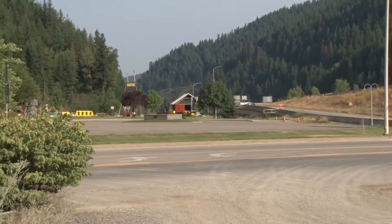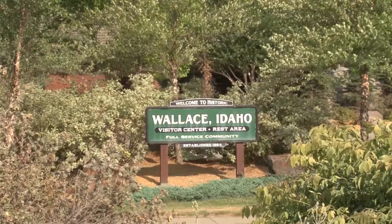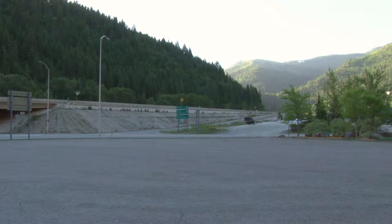Hi everyone. On this episode of Who, What, When, Etc., the what and where are kind of obvious. It's the visitor center slash rest stop located at exit 61 on the west side of Wallace, Idaho.